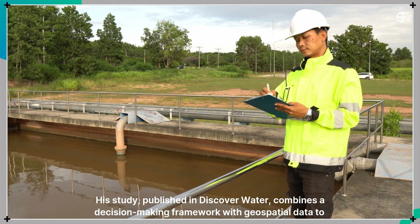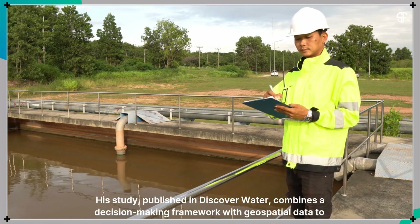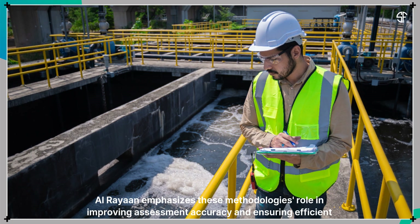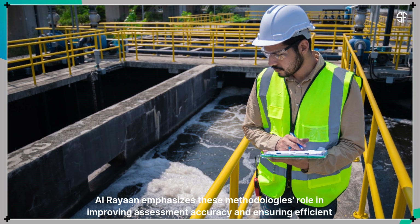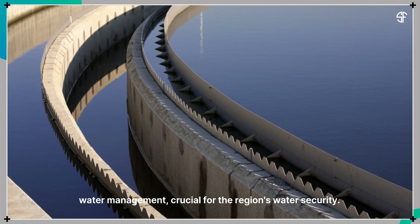His study, published in Discover Water, combines a decision-making framework with geospatial data to enhance groundwater resource evaluations. Alrayan emphasizes these methodologies' role in improving assessment accuracy and ensuring efficient water management, crucial for the region's water security.